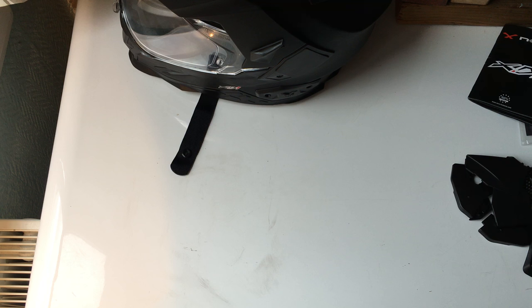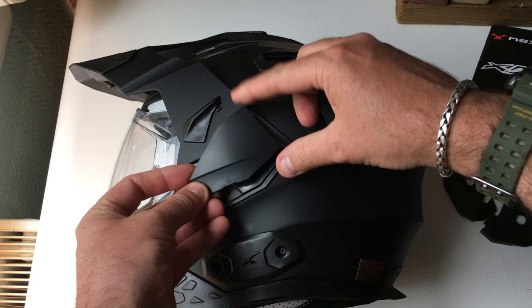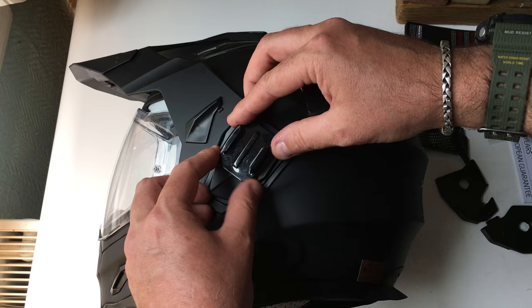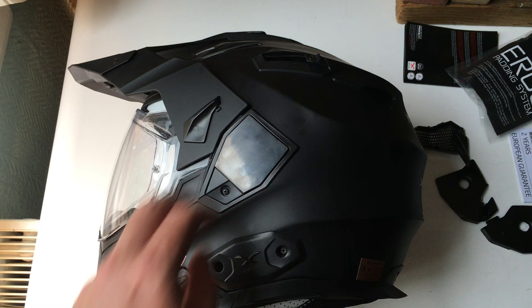I showed you the side mounts for the GoPro earlier — here's the comparison. The one that comes in the box isn't as pretty but is more practical. I swapped those out and attached the dedicated GoPro mount ones, which follow the contour of the helmet nicely. It's just one little screw and it clips in — job done.